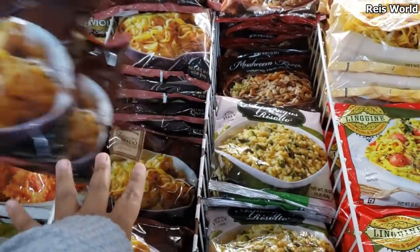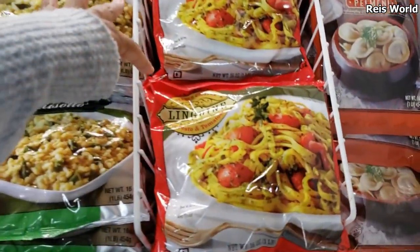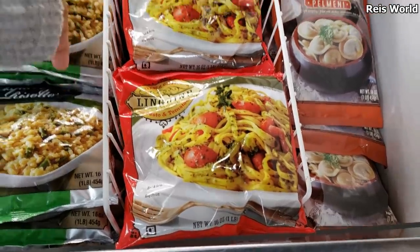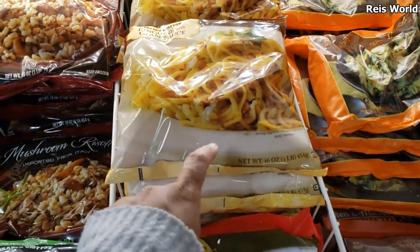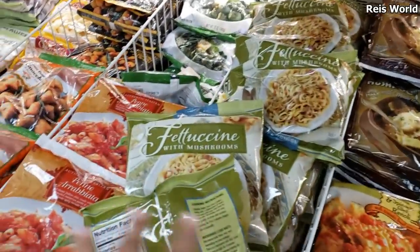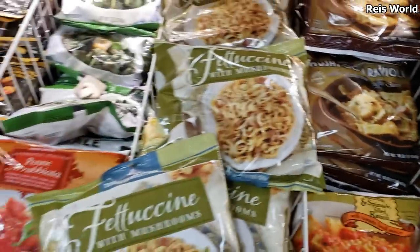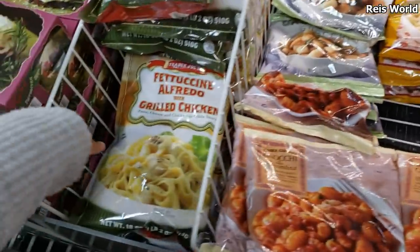I'm going to pick up two alfredos because I already have diced chicken ready to go. This one is with pesto and tomato — that sounds really good, I might try that. This one is going to have clam sauce; my son might actually like that one. He's more of a clammy seafood type of teenager.